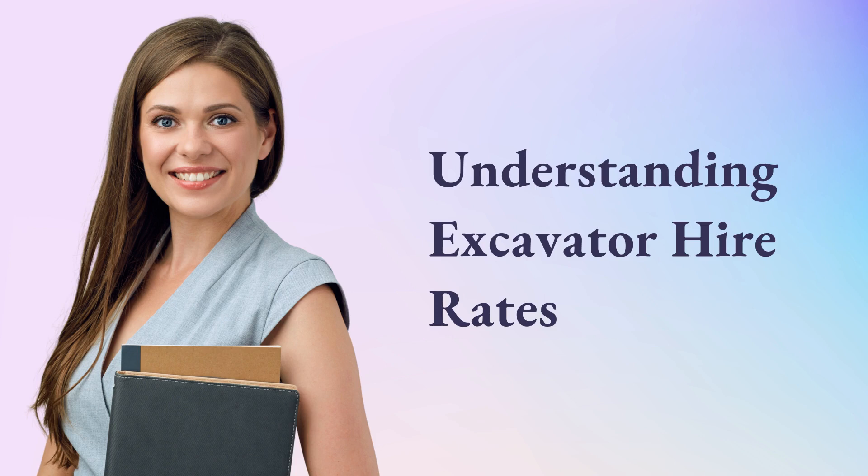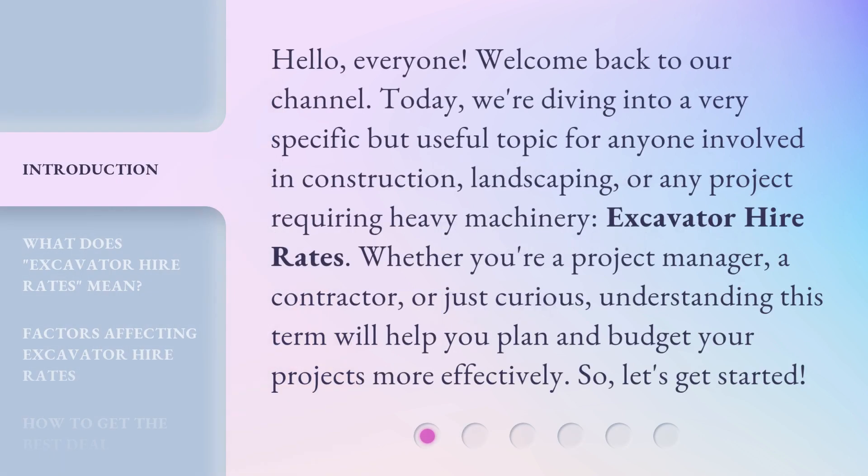Understanding Excavator Hire Rates. Hello everyone, welcome back to our channel. Today we're diving into a very specific but useful topic for anyone involved in construction, landscaping, or any project requiring heavy machinery: Excavator Hire Rates. Whether you're a project manager, a contractor, or just curious, understanding this term will help you plan and budget your projects more effectively. So, let's get started.